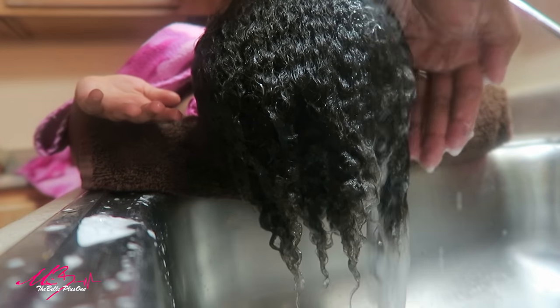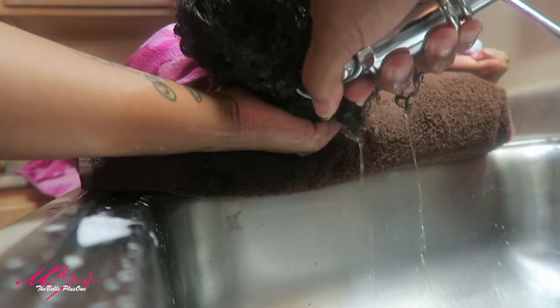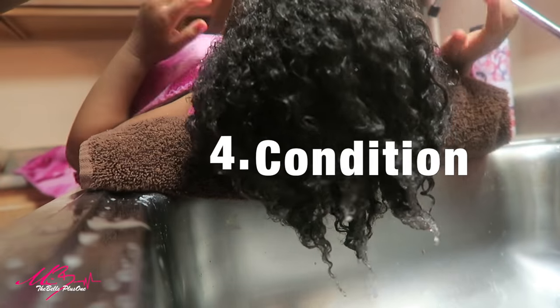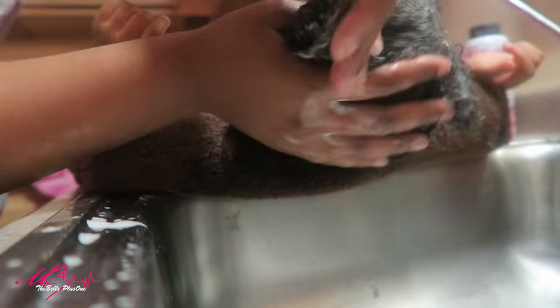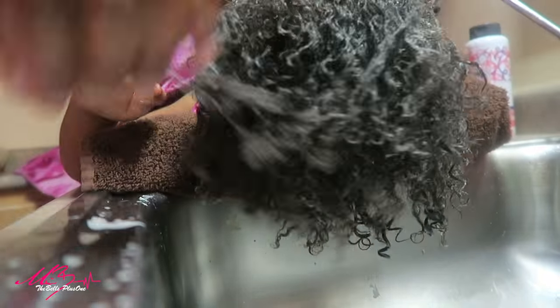The curl shampoo is what you guys are seeing me rinse out of her hair, and it actually reduces breakage. The best part is it does all of this without stripping the hair or drying the hair out. The conditioner does the same exact thing — it actually prevents damage and breakage, but it also conditions without weighing the curls down.